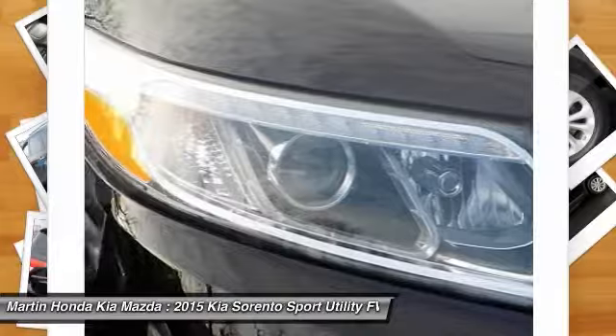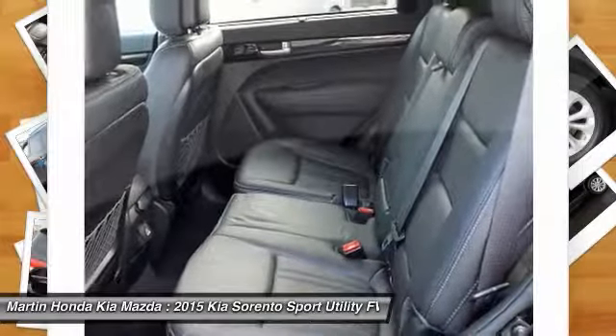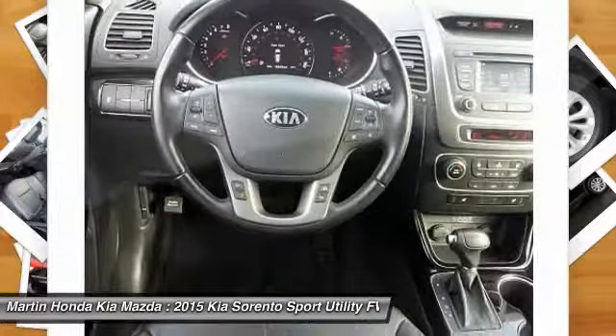Power passenger seat, backup camera, leather-wrapped steering wheel, Bluetooth, and driver airbag.